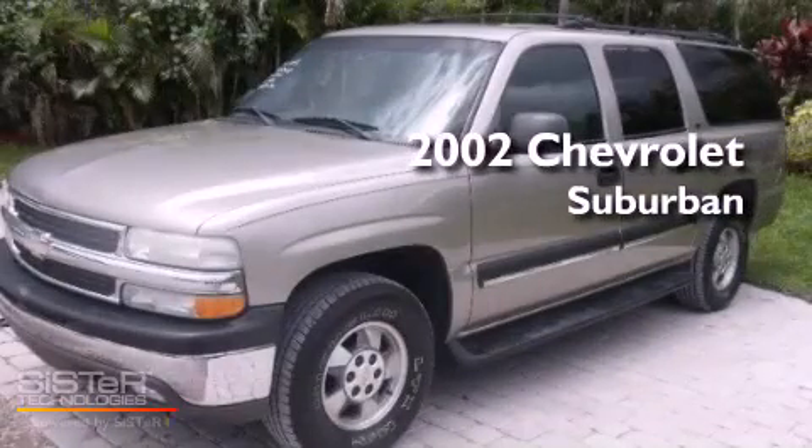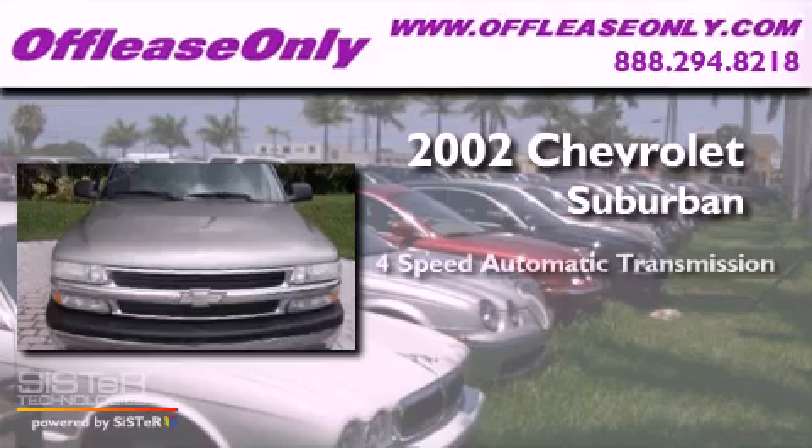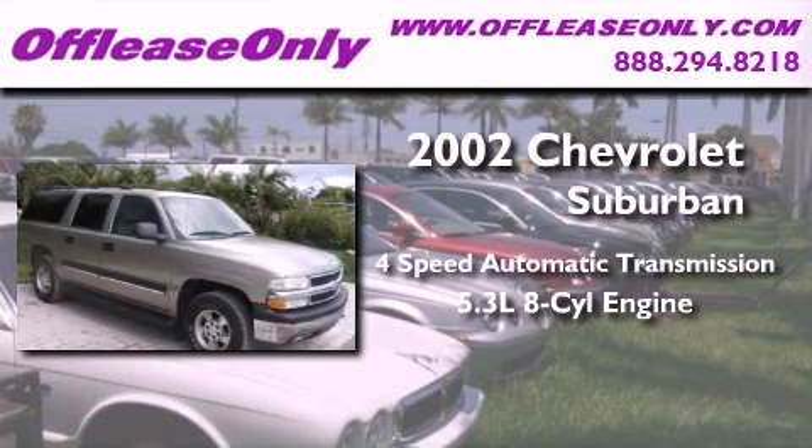This is a 2002 Chevrolet Suburban. This SUV has a 4-speed automatic transmission and a 5.3-liter V8.